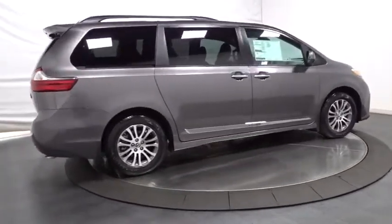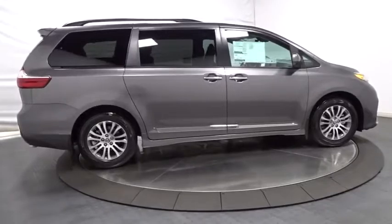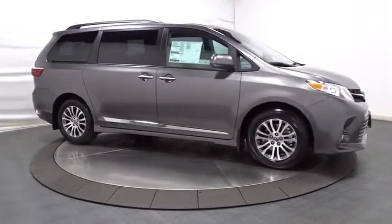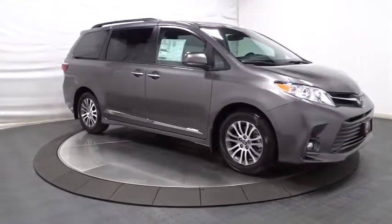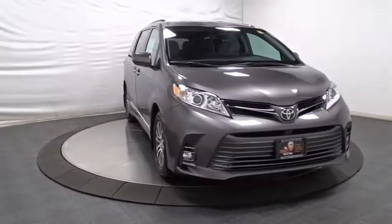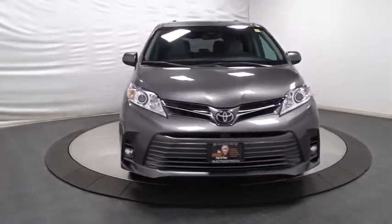Here are some of this vehicle's great options: backup camera, keyless entry, leather wrapped steering wheel, front wheel drive, clock, compass, trip computer, fog light, MP3 capability, AM FM CD player with six speakers, electronic stability control, tachometer.